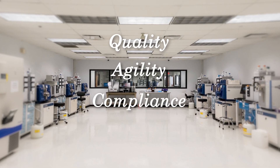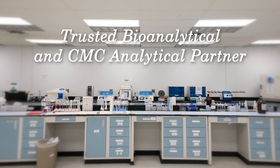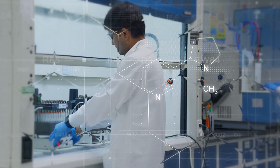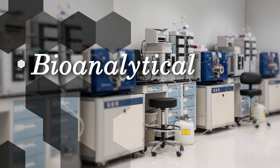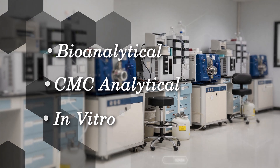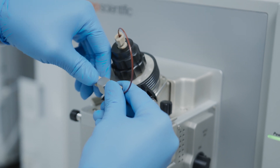Quality, agility, compliance, and customer centricity is what makes Sanova a trusted bioanalytical and CMC analytical partner. Our scientists, equipment, and processes are focused on delivering high quality results for your important studies in the areas of bioanalytical, CMC analytical, and in vitro testing, while we are continuously developing and validating new analytical methods that meet high quality standards.